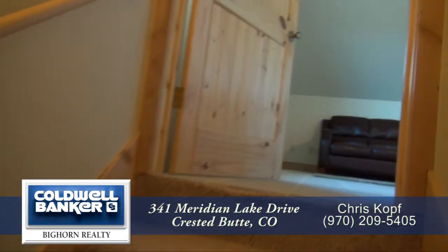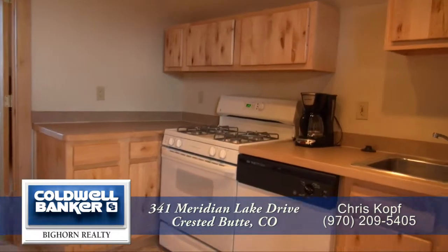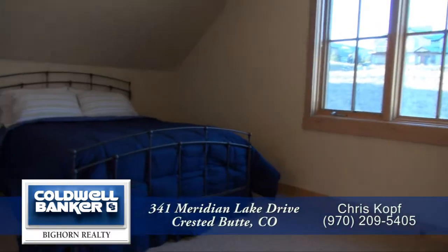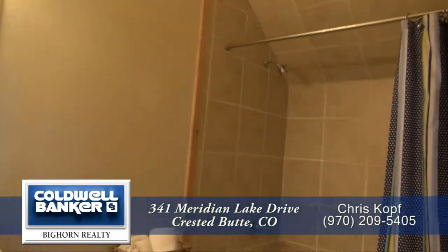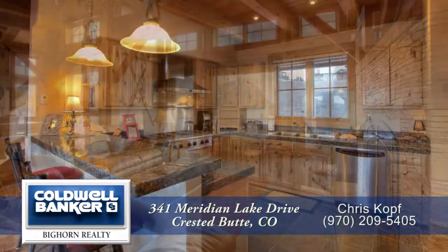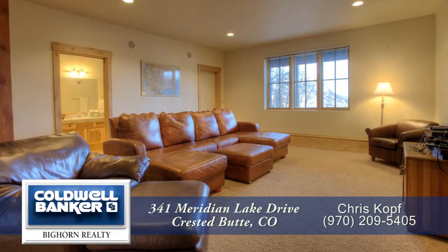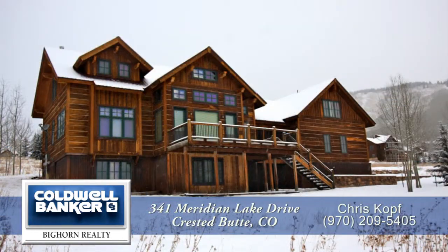Above the garage you'll find another bonus space with a full apartment that includes a living room area. It also has a full kitchen with a gas stove, dishwasher, and refrigerator. And this one-bedroom apartment includes an oversized bedroom with its own full bath. This is a great property in a highly coveted area of Crested Butte. You'll want to come visit it in person. Please call for a private showing — you'll be glad you did.